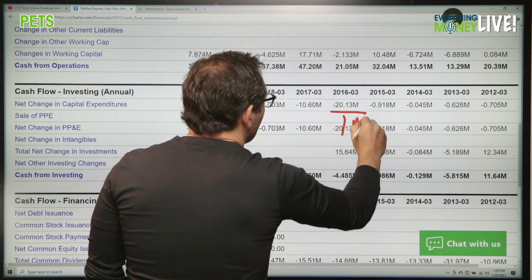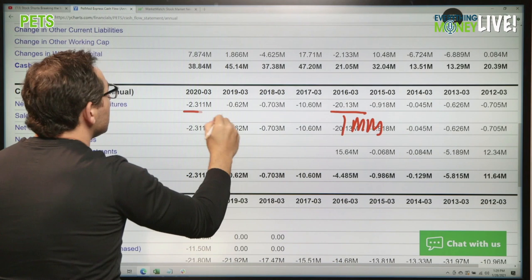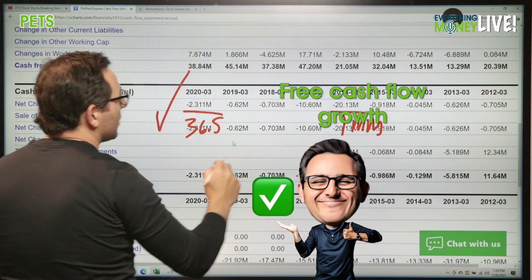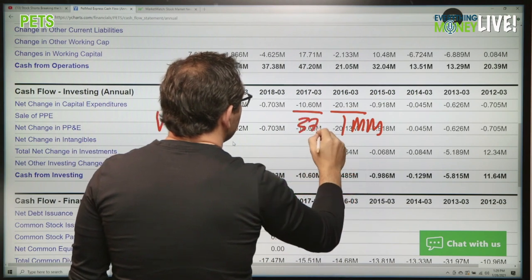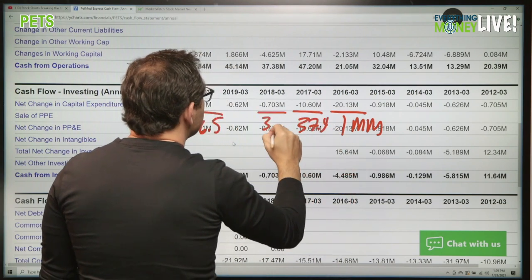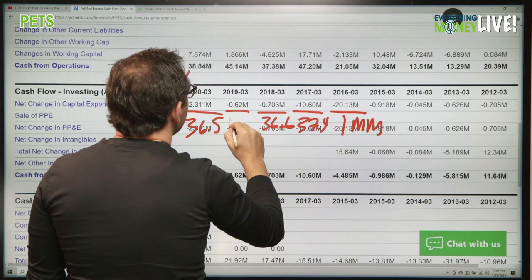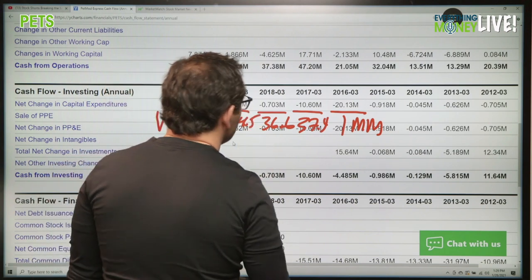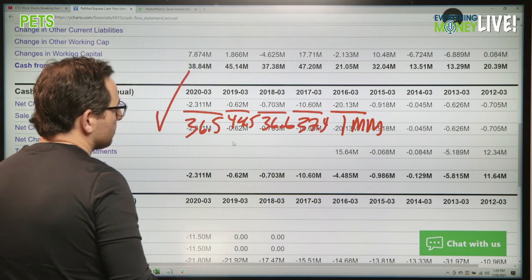Pillar number seven is free cash flow growth — cash from operations minus capital expenditures. From $1 million to $36.5 million. Check mark. Then 37.4, 36.6, 45, 44.5. The average free cash flow over the past five years is $31 million.